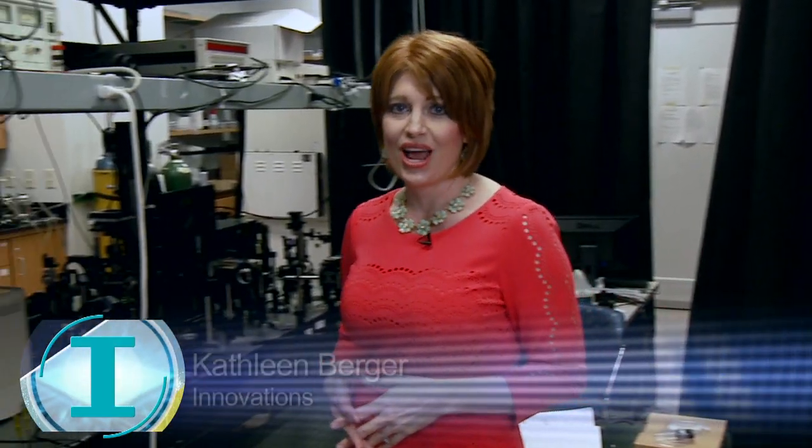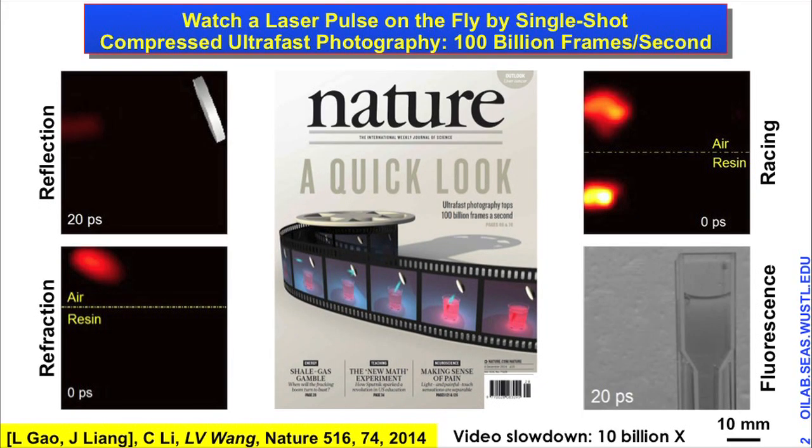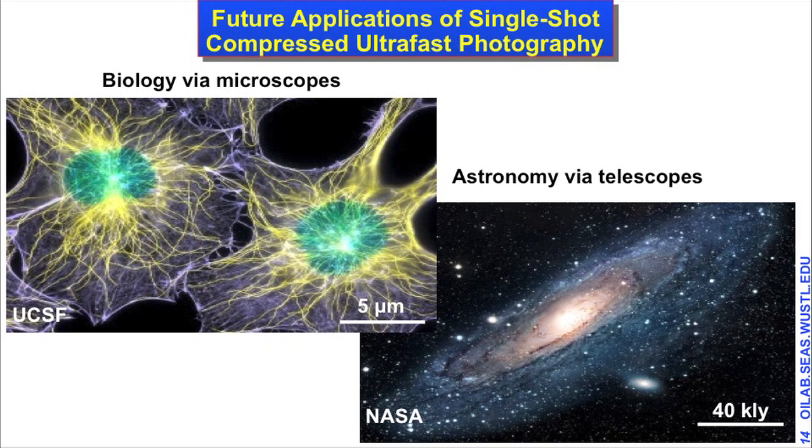Shortly after successfully tracking light, Dr. Wang submitted his research for publication. Once published in December of 2014, this lab received international attention. For Dr. Wang, making the cover of this prestigious scientific journal is one of many proud achievements and well deserved. Dr. Wang says the awe-inspiring technology opens the door for never-before-seen scientific exploration, enabling new discoveries.